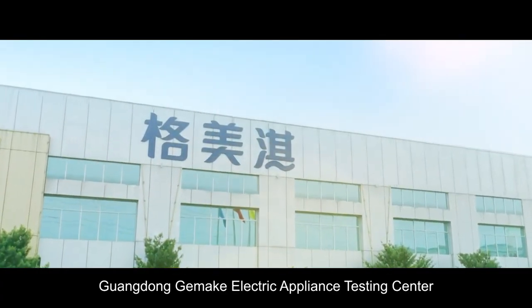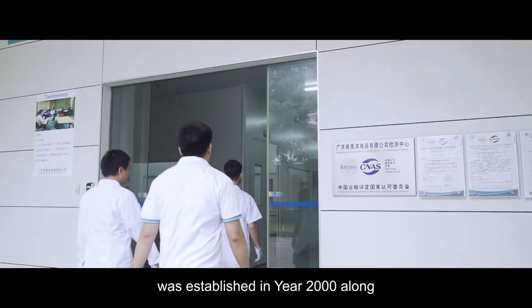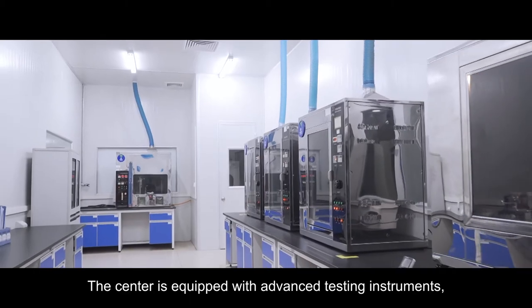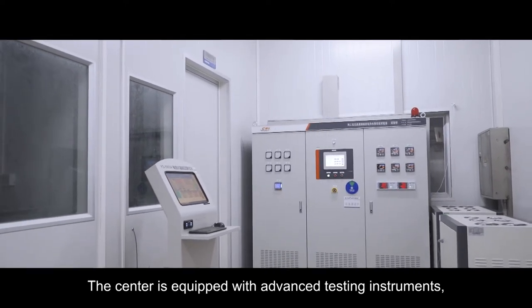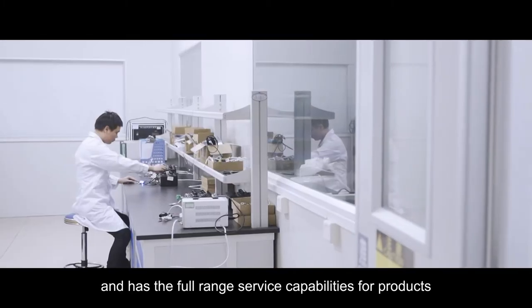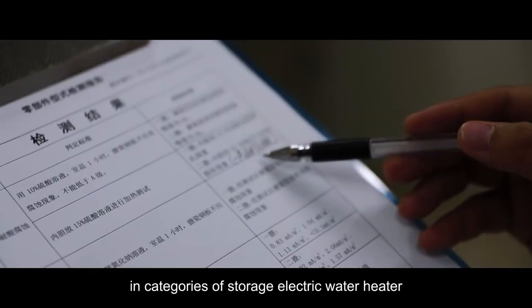Guangdong GMAC Electric Appliance Testing Centre was established in year 2000 along with the operation of GMAC Factory. The centre is equipped with advanced testing instruments, operates in strict accordance with ISO 17025 standards, and has the full range service capabilities for products in categories of